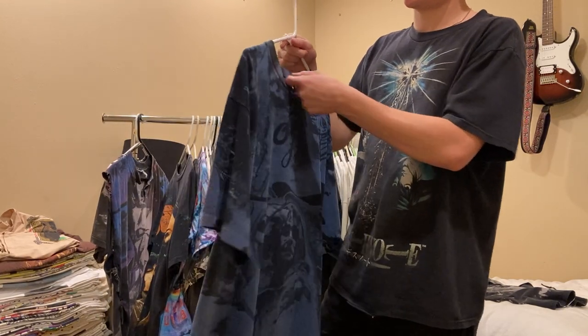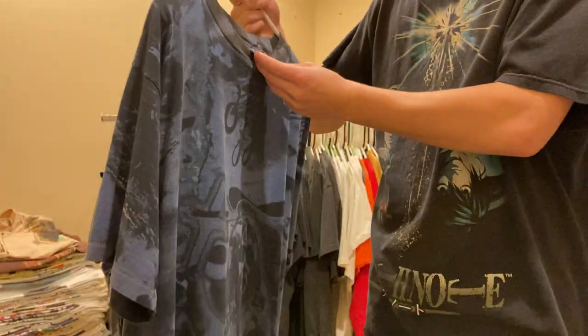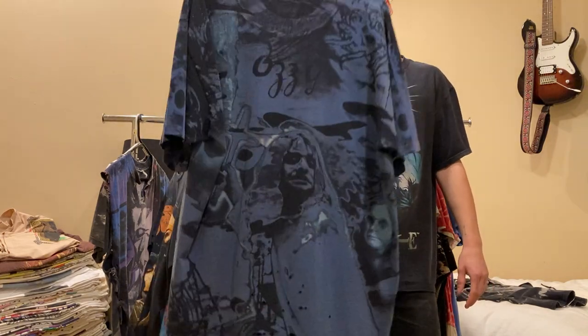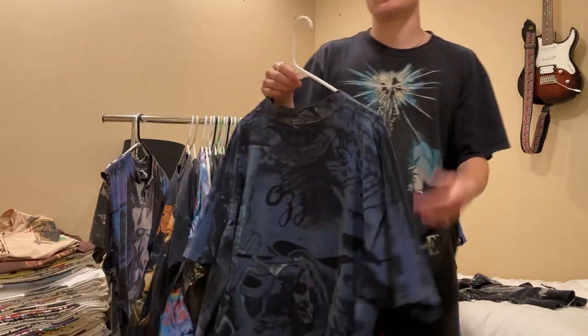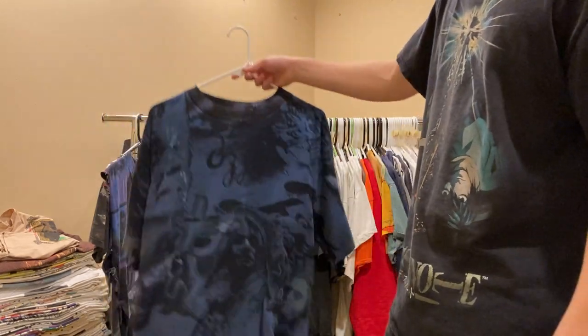This is an Ozzy Osbourne all-over print, on an All Sport Pro weight, size XL, single stitch all around. I really want to get the red version of this tee just so I can show off both, but for some reason that one's way more rare than the blue. This one's not for sale as of now.